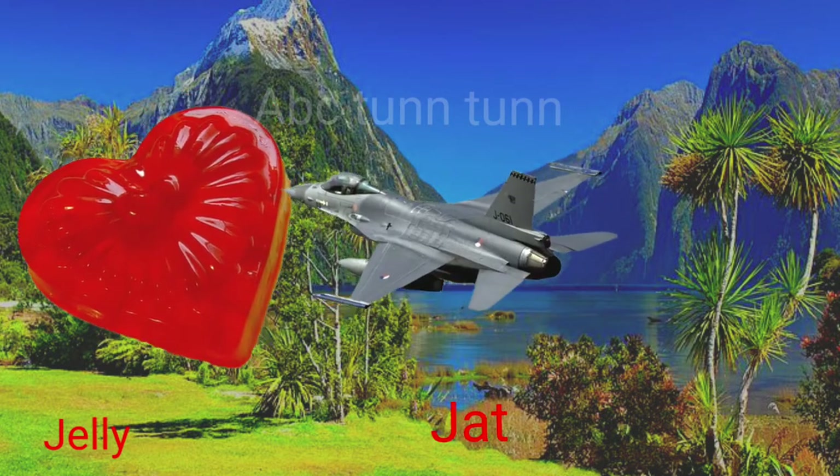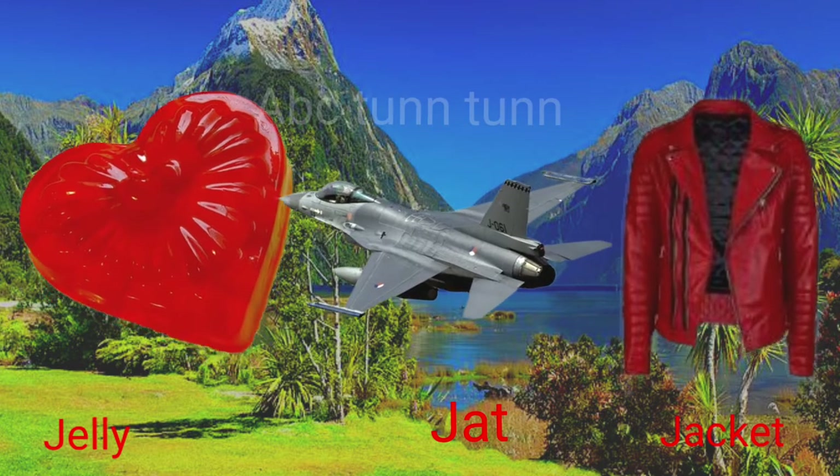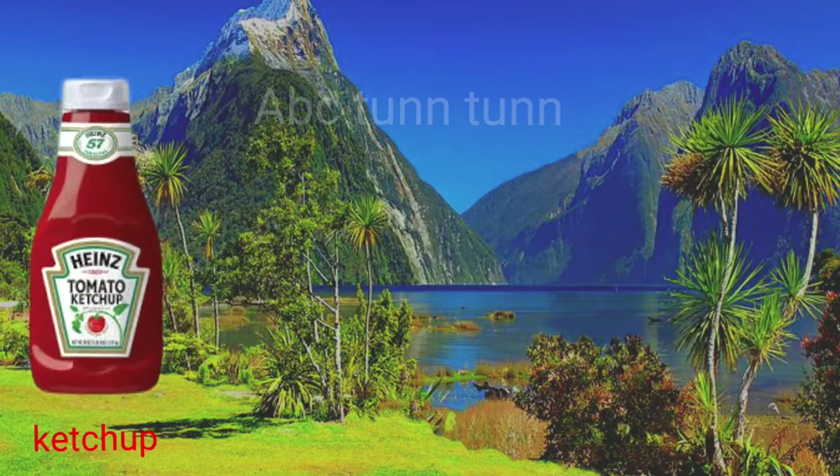J is for jelly. J is for jet. J is for jacket. Juh!